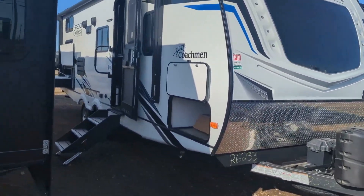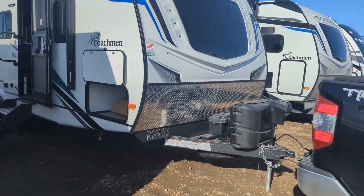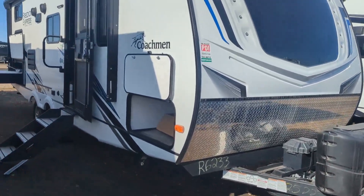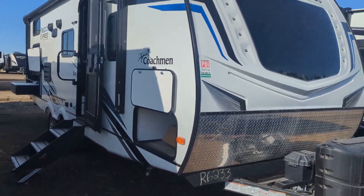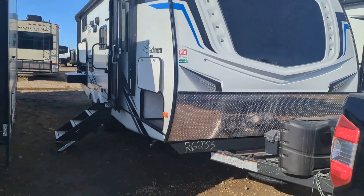It's about 28 and a half feet tip to tip, weighing in right around 5,800 pounds dry. These Coachmans are awesome trailers — great construction, full aluminum construction, laminated sidewalls. They do feature Azdel construction, so they don't absorb moisture in the walls like a traditional build.